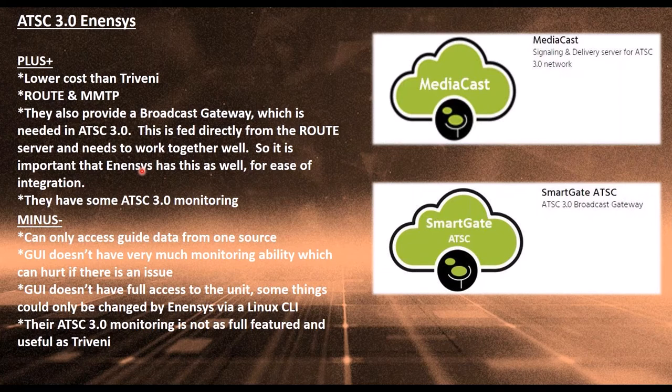Their route server and gateway have some ATSC-3 monitoring built into their web GUI. A few things they don't do: they're not able to access guide data from more than one source, though that's not critical because Titan TV can supply guide data from everyone in the market from one source. Their GUI has some monitoring ability but not as much as Triveni's, and there are a few things you may need to access via command line rather than the GUI. Their ATSC-3 monitoring does a good job in the RF and some signaling monitoring — it's just that Triveni has a more full-featured set.